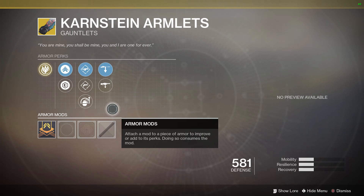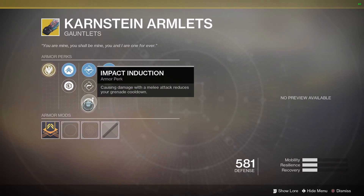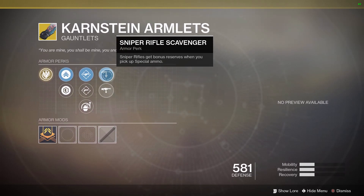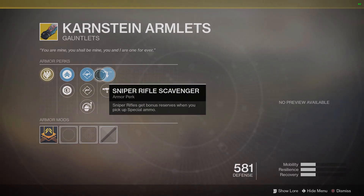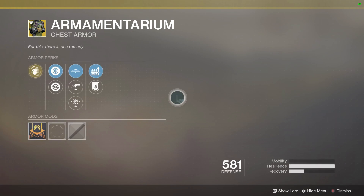You can definitely make some interesting builds with the Karnstein Armlets. The perks include Fusion Rifle Loader, Hand Cannon Loader, Impact Induction, Machine Gun Scavenger, and Sniper Rifle Scavenger.